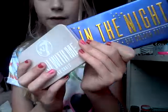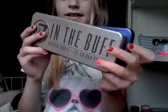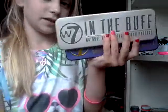Now moving on to what I got today. First I got something from Argos — this is the W7 In The Night palette. I'm going for a bit of a W7 kind of feeling. I got one of these a couple of weeks ago — it was the W7 In The Buff, which is a dupe for the Naked 2.